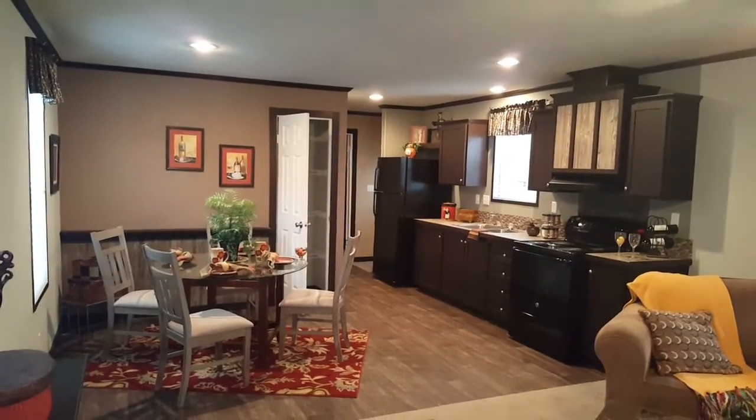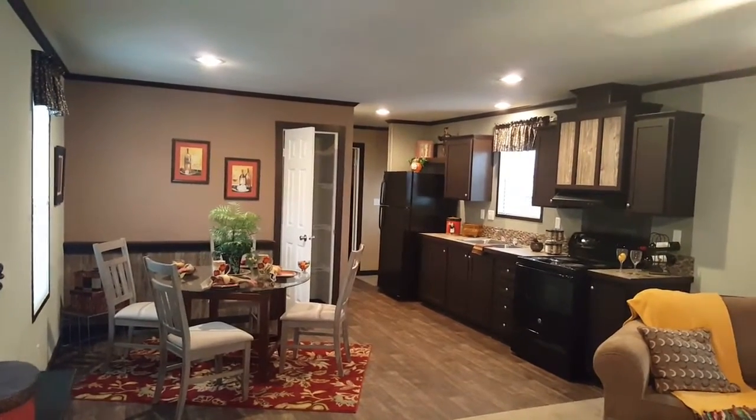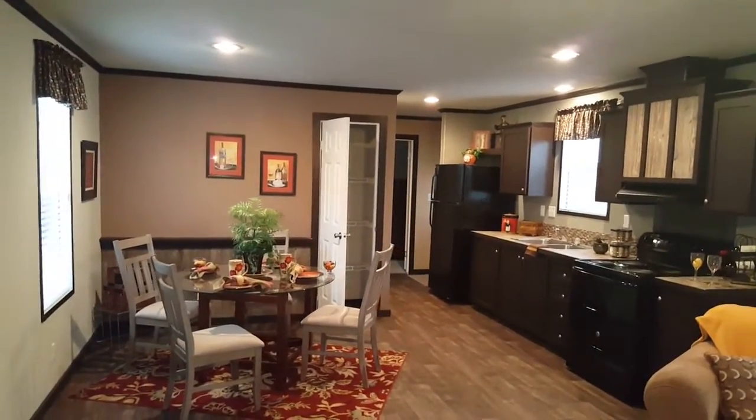Hello everybody and welcome back to Palm Harbor Homes in Mesquite, Texas. This is Jeremiah Stakes, General Manager out here, and just want to wish everybody a happy and safe Memorial Day weekend.